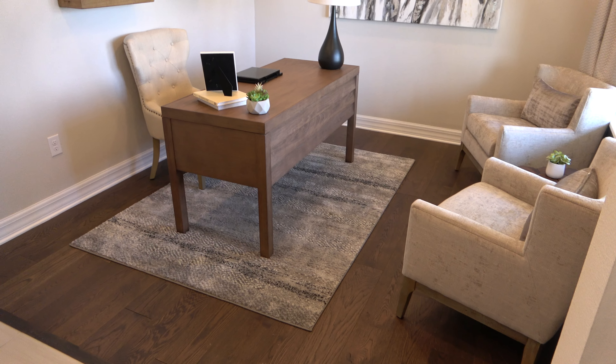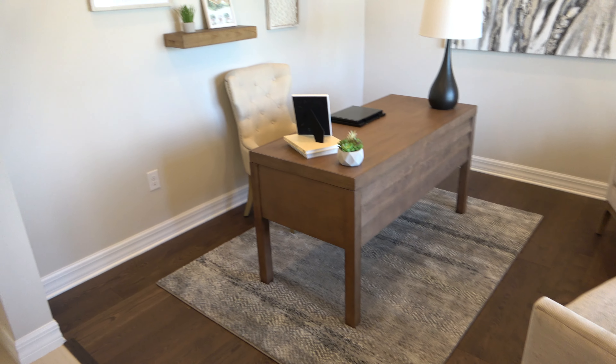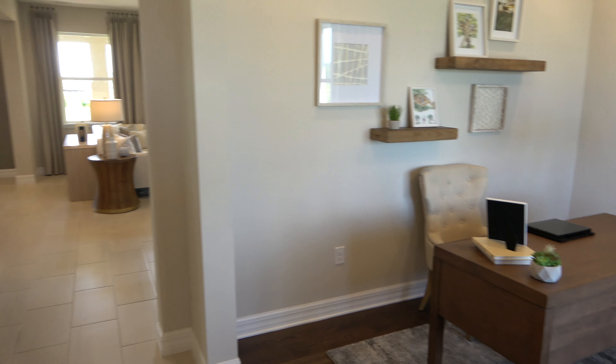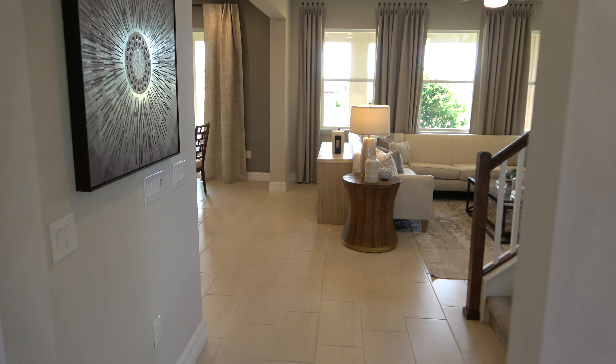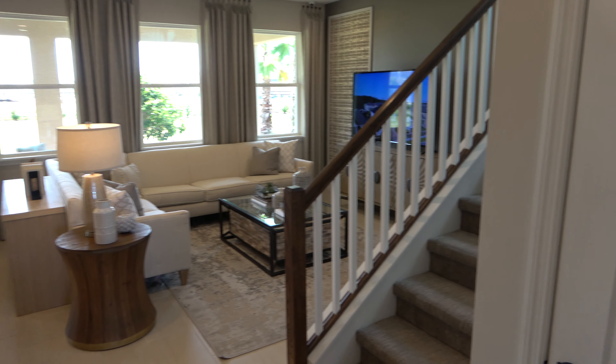When you walk in, right now they have this set up as like a study or an office. Let's see what this looks like — why not just pop open this, probably a closet. They put the closet under the stairs.